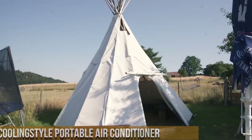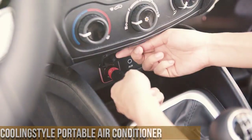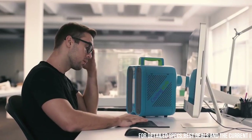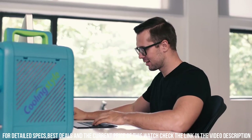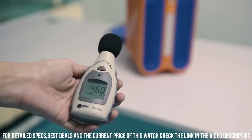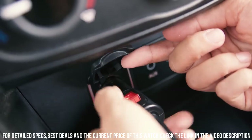Number 5. Cooling Style Portable Air Conditioner — the ultimate solution for staying cool and comfortable wherever you go. This compact and lightweight air conditioner is designed to provide instant cooling relief in any room or outdoor space. With its powerful cooling capacity and adjustable settings, you can create the perfect temperature for your comfort. The innovative design features a built-in rechargeable battery, allowing you to enjoy hours of cooling without the need for an electrical outlet.